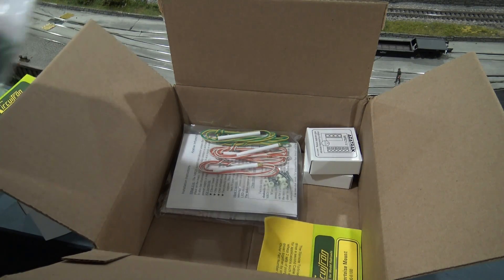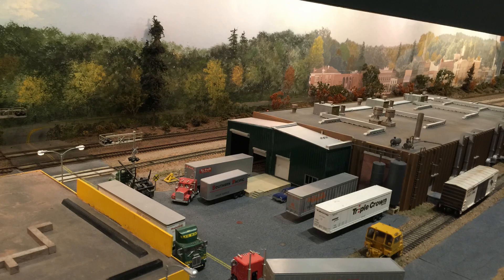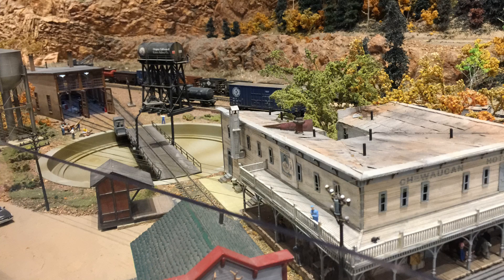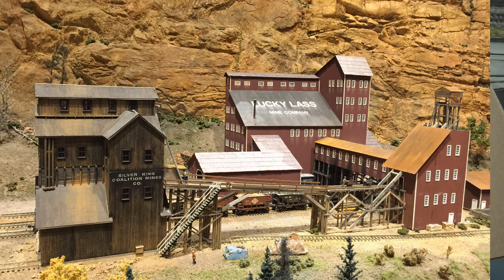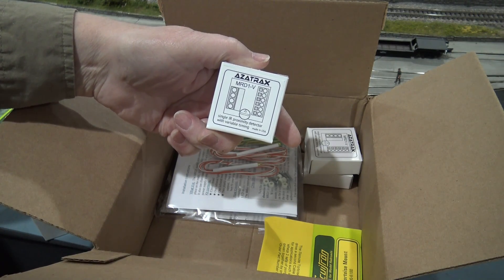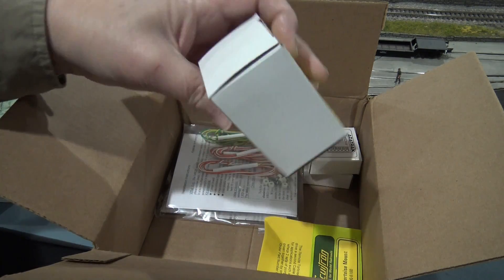This is a double pole double throw relay that I can use to operate the actual tortoise motor. And this is a sensor, very similar to what I use to control some of my signals. And of course, the tortoise motor.